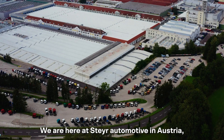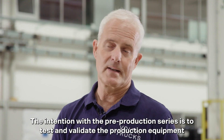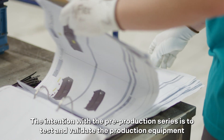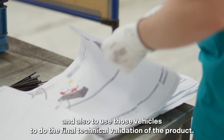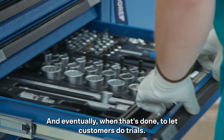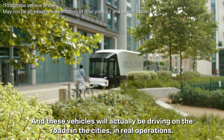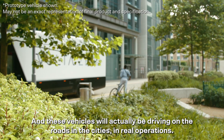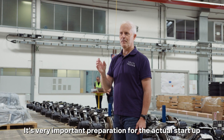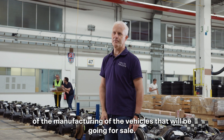We are here at Stryl Automotive in Austria, the contract manufacturer for Volta trucks. The intention with the pre-production series is to test and validate the production equipment, and also to use those vehicles to do the final technical validation of the product, and eventually to let customers do trials. These vehicles will actually be driving on the roads in the cities in real operations — a very important preparation for the actual start-up of manufacturing vehicles that will be going for sale.